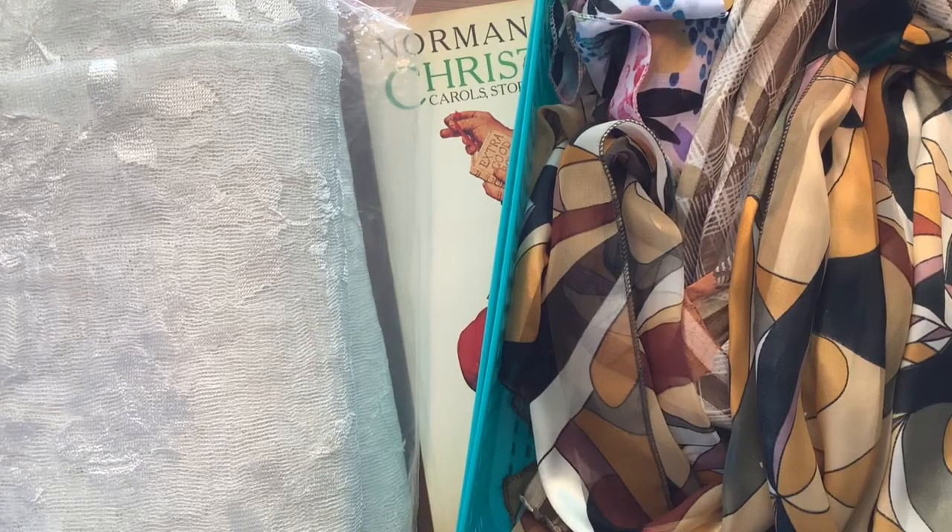Hello everyone, it's Susan here and today I am participating in Sherry's hashtag Thrifty Thursday, and boy do I have a haul to share with you today! Definitely check out Sherry's video — I'll have the link to her channel below.